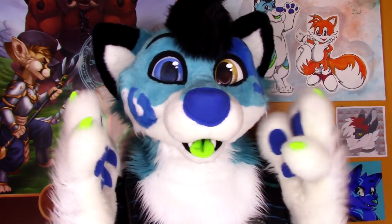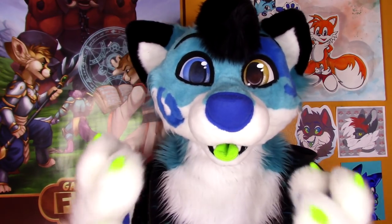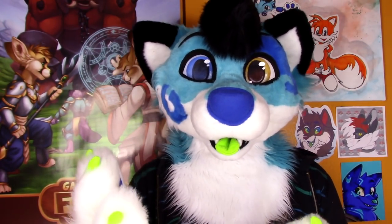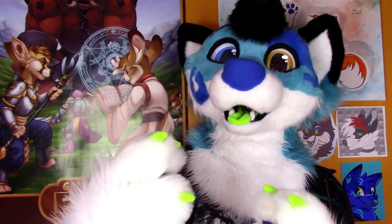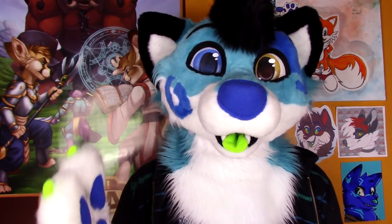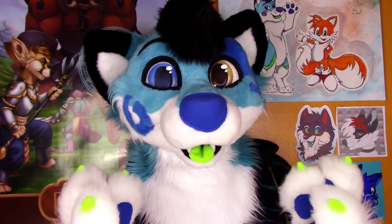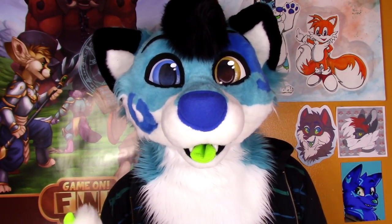Probably the coolest perk of having a fursuit handler, in my opinion, is fursuit photos. Unless you have a selfie stick and are somehow able to use your phone in fursuit, there is no easy way to get a selfie. Ask your handler if they'd be willing to take some pictures or even a few videos of you — they could be great photographers. If you upload any pictures they took of you, please credit them and thank them for doing so. And if your handler bends over backwards to help you out, you better help them out too. They scratch your back, you scratch theirs.